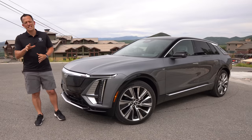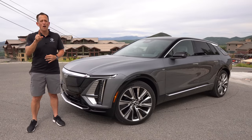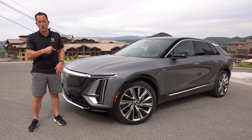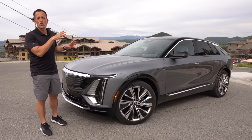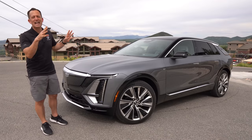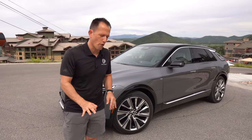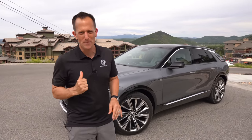Hey guys, what's up? It's Joe Rady from Rady's Rides. I'm out here in Park City, Utah for a very special reason. We got the first look of this vehicle right here. This is it. This is the all new 2023 Cadillac Lyric. But before we get into this midsize luxury crossover electrified vehicle from Caddy, let's talk about what's going on.